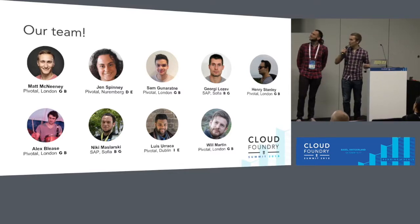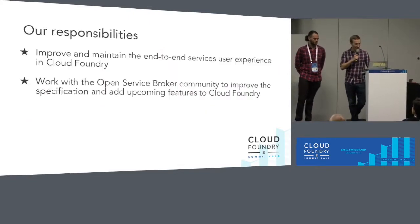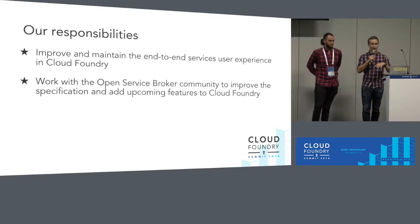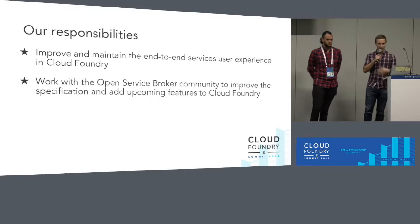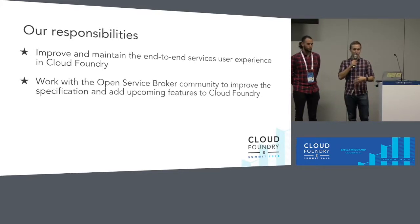We are based in four different countries, in three different time zones in Europe. We are a very remote-friendly team and have contributors from both Pivotal and SAP. Our goal is to improve and maintain the end-to-end services user experience in Cloud Foundry. Every time you type something like CF create service, there's CLI code that runs through, which then talks to the Cloud Controller, which will go and talk to some service brokers. We're a bit of an unusual Cloud Foundry team because we don't own any of the code bases in that path. We contribute to all the components and try to own that experience rather than owning any code bases. Since we're heavily dependent on service brokers, we work with the Open Service Broker API community to help improve that specification, guide it to add new features, and then make sure those features are implemented in Cloud Foundry so that developers using the platform can get hold of them.